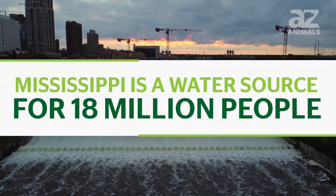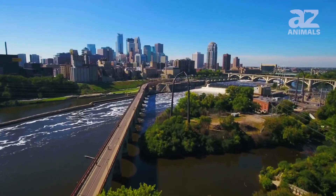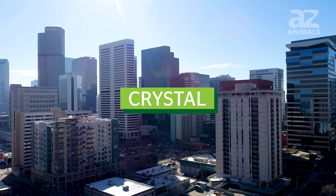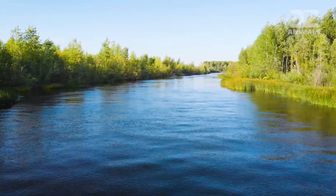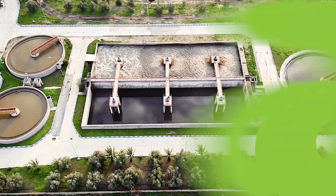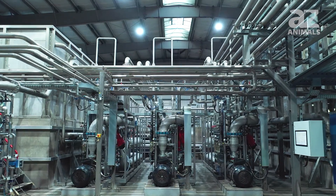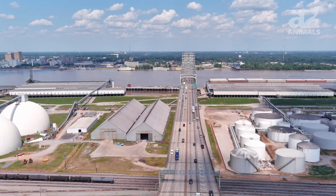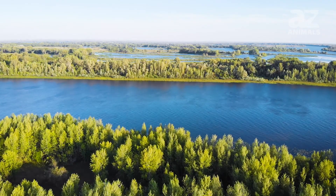Mississippi is a water source for 18 million people. The Mississippi River provides water to millions of Americans. Minneapolis, Crystal, and New Hope cities, for example, get their water primarily from the Mississippi River. The water is taken from the river and moved to treatment plants, where it is purified and made ready for consumption. It is then stored in a tank and passed to various homes through pipelines. Without the Mississippi, many cities would have water supply problems.